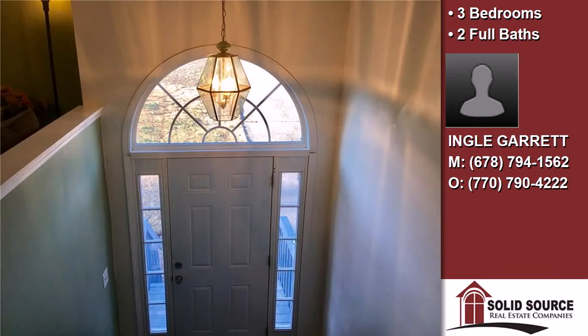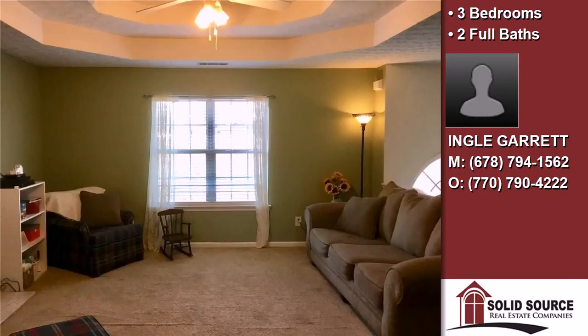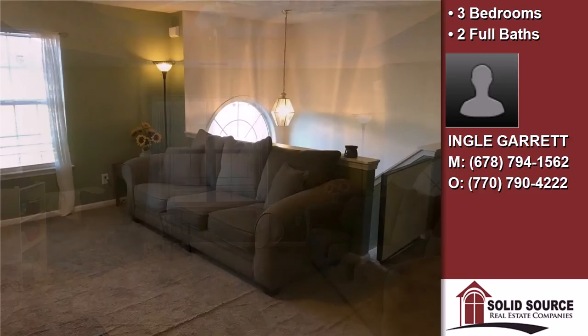Interior features of this property include a first floor master, a fireplace, an unfinished basement, upgraded laminate countertop, a garden tub, and a family room.